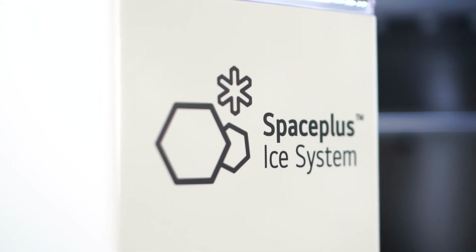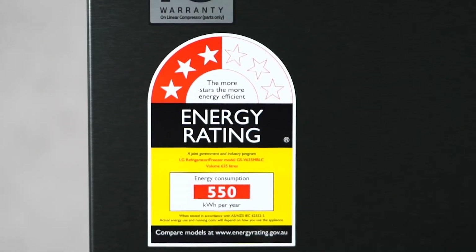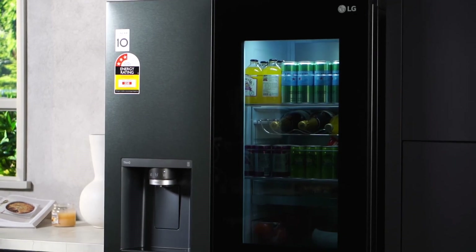Upgrade your kitchen and lifestyle with the LG Matte Black Refrigerator, where style meets innovation. Chill out at home and keep your drinks and food fresh for the long haul.